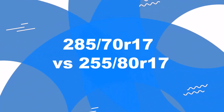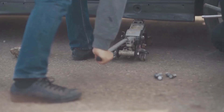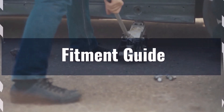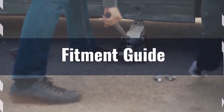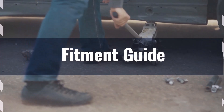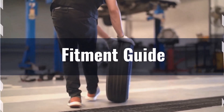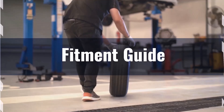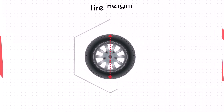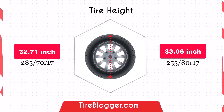Welcome to our comparison video on switching from 285/70R17 to 255/80R17. The diameter difference between these tyre sizes is 1.1%, well within the acceptable 3% range for a safe interchange. Therefore, switching to 255/80 from 285/70 is feasible without requiring major modifications. The 255/80 tyre has a slightly larger diameter by 0.35 inches.